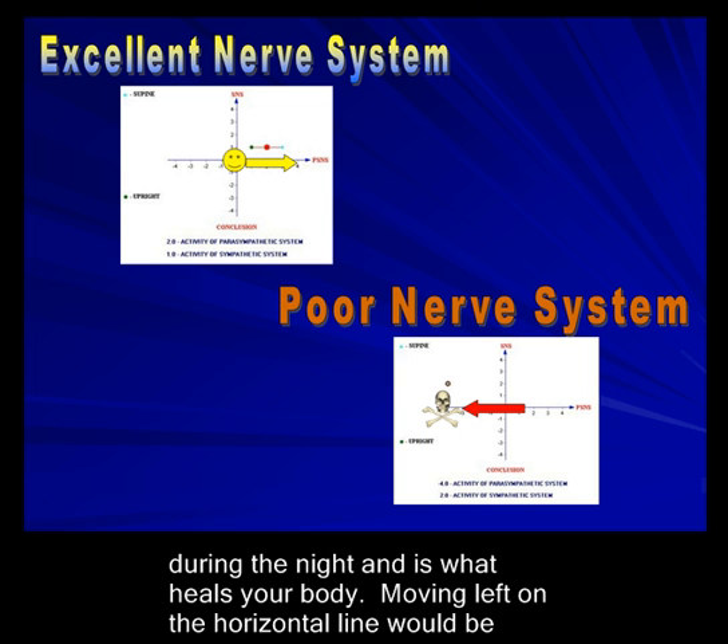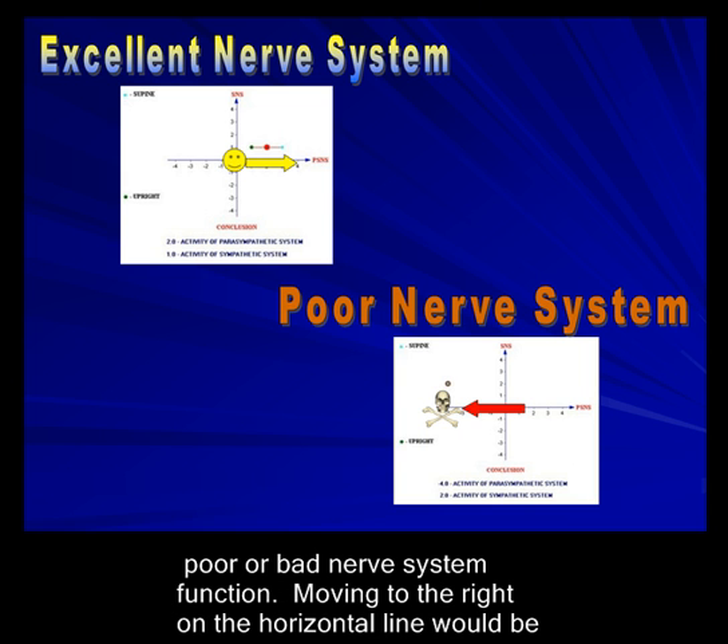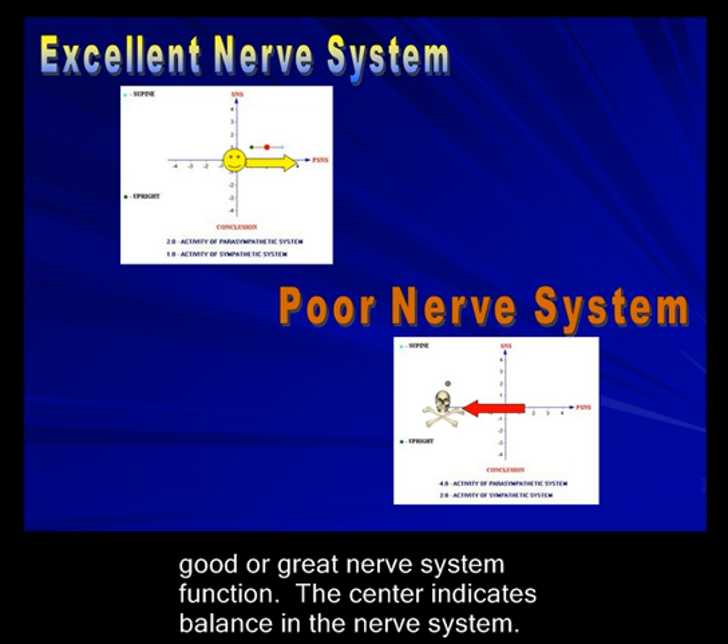Moving left on the horizontal line would be poor or bad nerve system function. Moving to the right on the horizontal line would be good or great nerve system function. The center indicates balance in the nervous system.